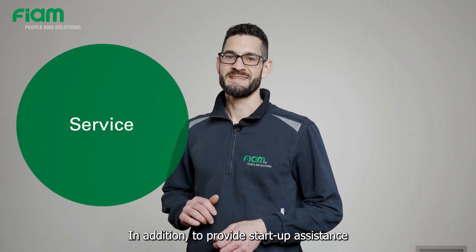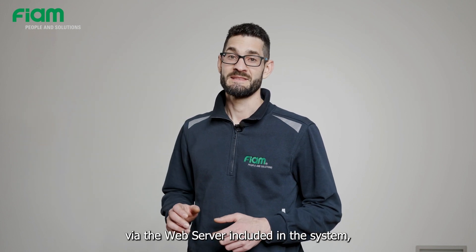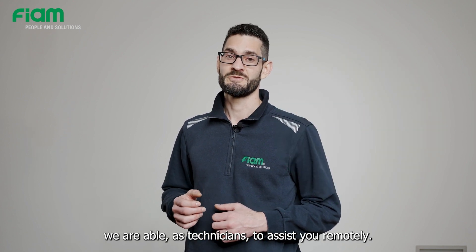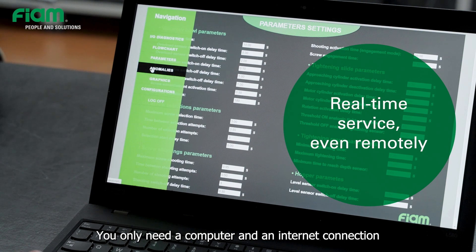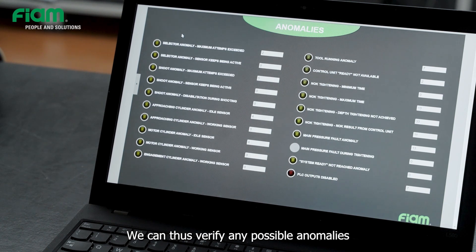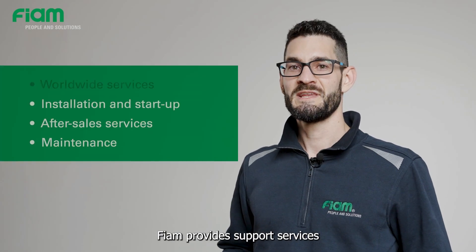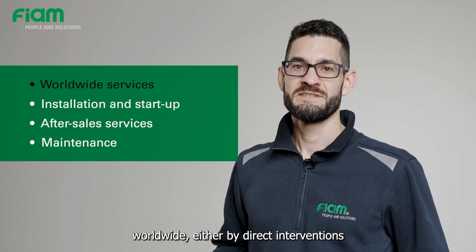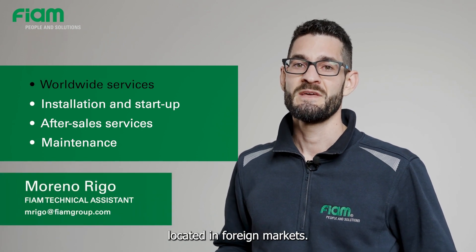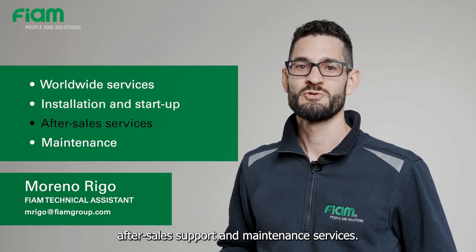To provide startup assistance and installation of the module in the production line, via the web server included in the system, we are able as technicians to assist you remotely. You only need a computer and an internet connection to connect and check the status of the MCA. We can thus verify any possible anomalies and take action by correcting the parameters in real-time. FIAM provides support services worldwide, either by direct interventions or by our network of distributors located in foreign markets. We provide installation and startup services of tightening systems, after-sales support, and maintenance services.